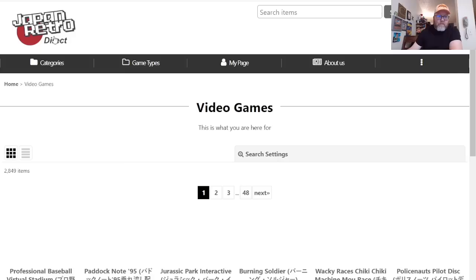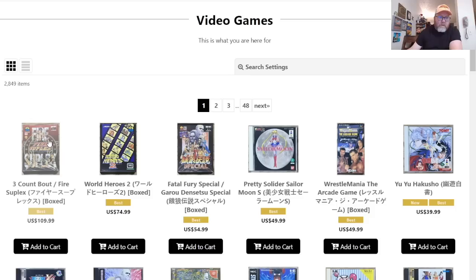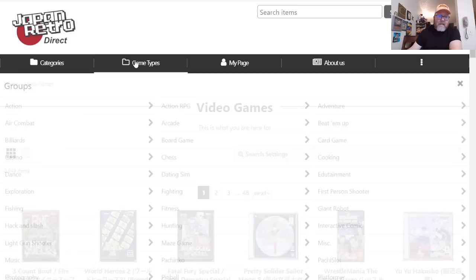Let me select all video games and sort by highest to lowest price. The top result is Three Count Bout for the Neo Geo, for only $109.99. The most expensive game they have on this website for the video game section is about $100.